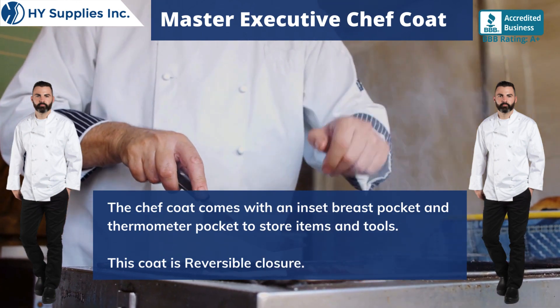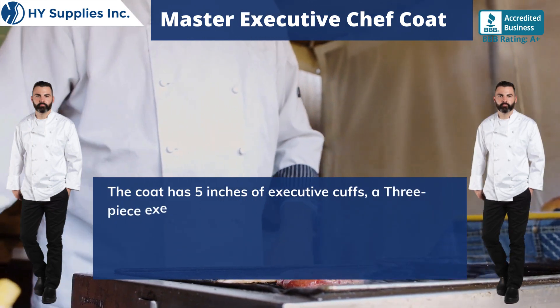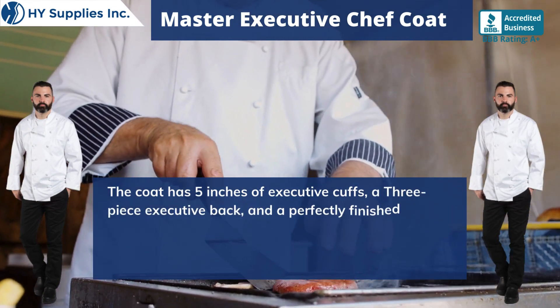This coat is reversible closure. The coat has 5 inches of executive cuts, 3-piece executive back, and a perfectly finished collar.